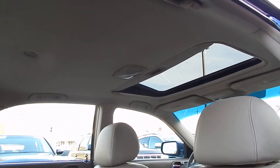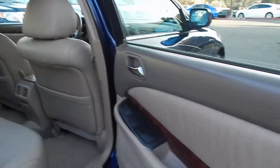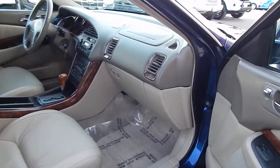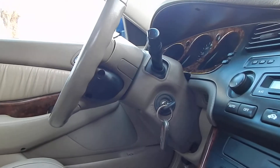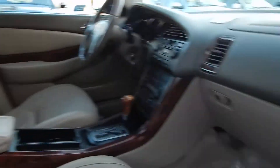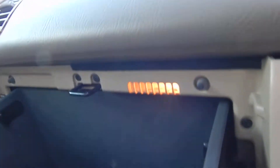Headliner throughout the vehicle is in beautiful condition. Bose premium sound system in this unit — sounds great. This vehicle does come with both keys and remotes; this is one set and there's a second set inside the office. The leather seats on the passenger side are also in beautiful condition. Glovebox is extra roomy and it is illuminated.